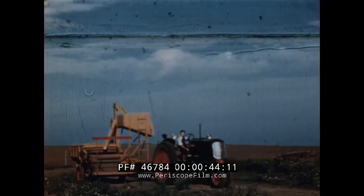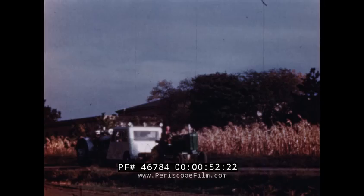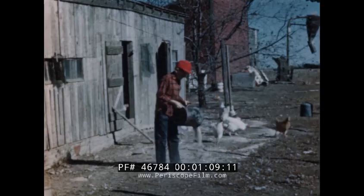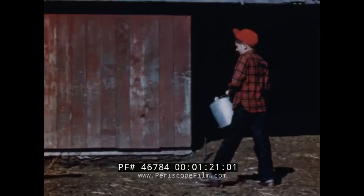Modern tractors are easy to handle. This young man, carefully trained by his dad, handles the tractor like a veteran. Tractors are doing plenty of jobs, but let's get back to the problem of care. An official test assures the owner that his tractor meets the power claims of the manufacturer, but how long it will continue to give full power depends on the care it receives. Caring for the tractor should be a regular chore.